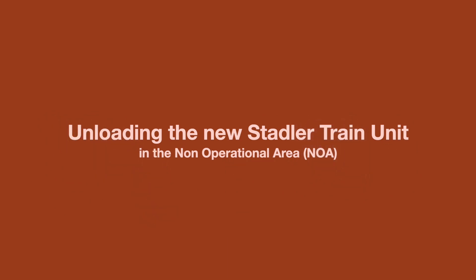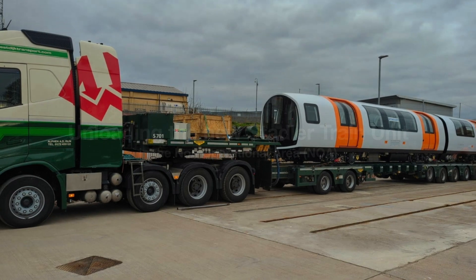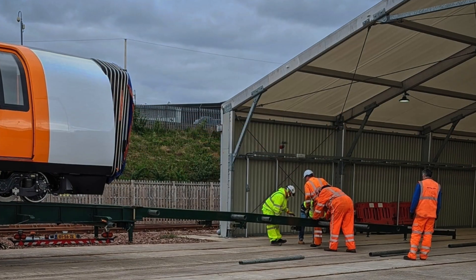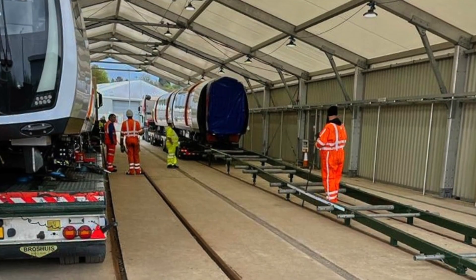Hi everyone, we are in Scotland this week to witness the arrival of one of the 17 underground train units that are currently being built in Switzerland by Stadler as part of the renewal of the whole fleet of trains for the Glasgow subway.